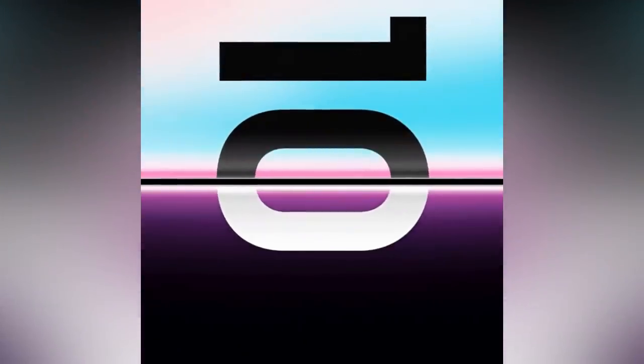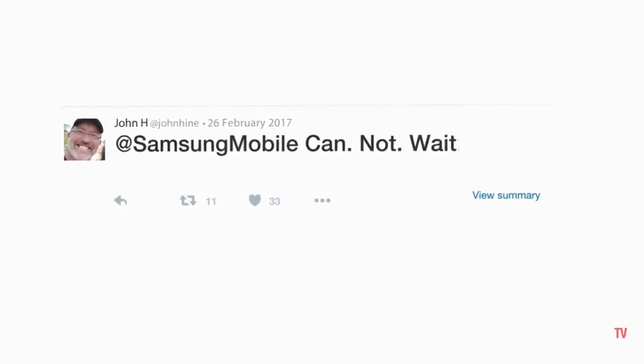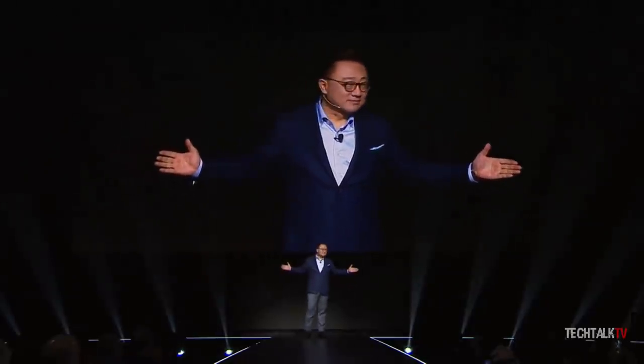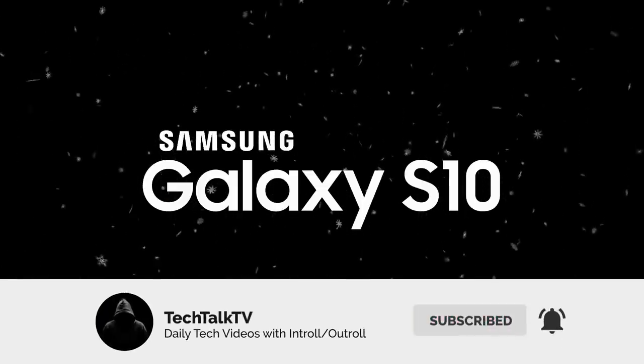Samsung will unveil the Galaxy S10 on February 20th, followed by a release on March 8th. Do consider subscribing for all the latest updates on the Galaxy S10, and as always I'll see you all tomorrow — peace out!